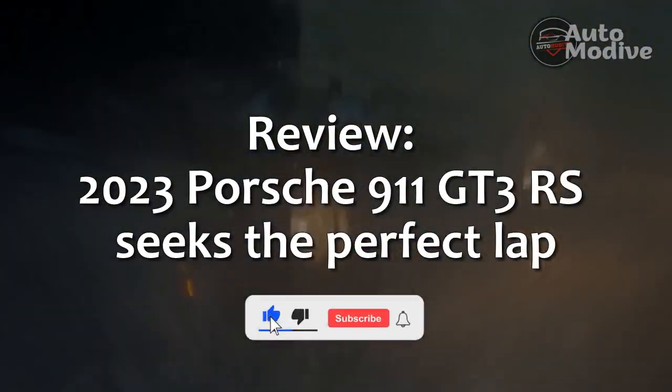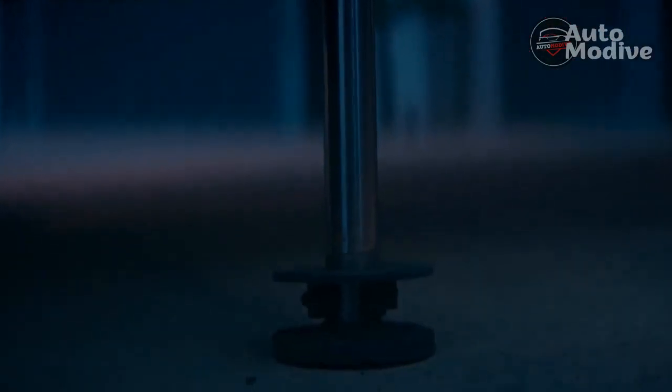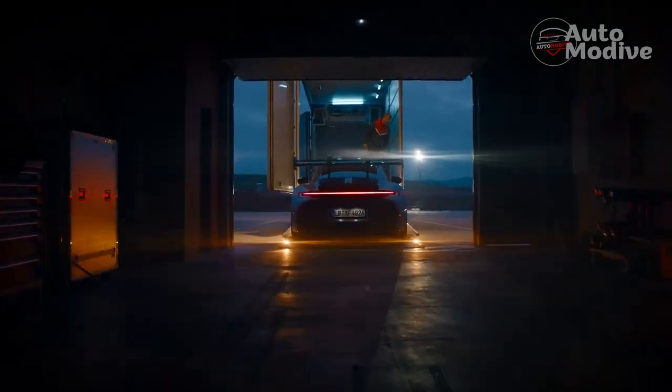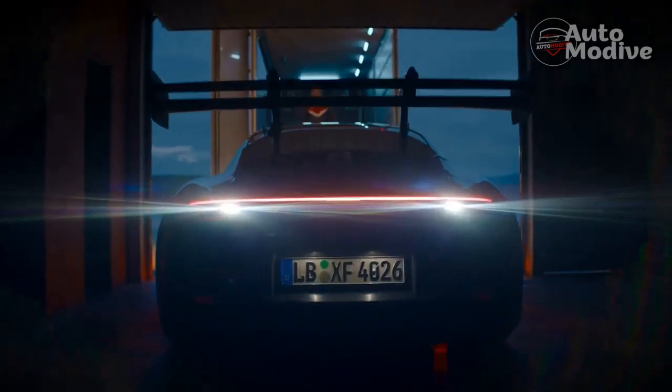Review: 2023 Porsche 911 GT3 RS Seeks the Perfect Lap. The array of buttons on the steering wheel of the 2023 Porsche 911 GT3 RS boggles the mind with visions of finding the perfect tune for the perfect lap.